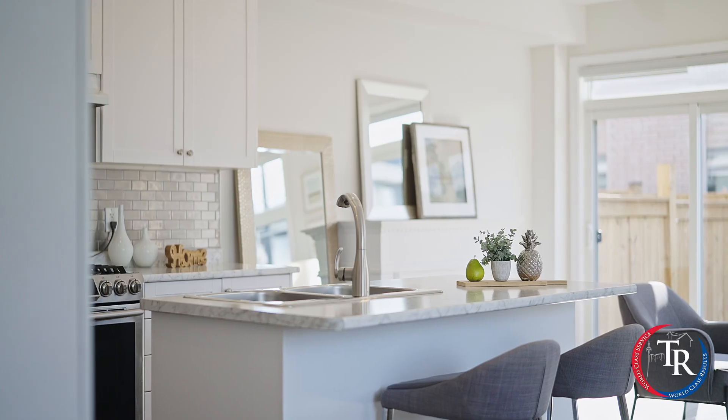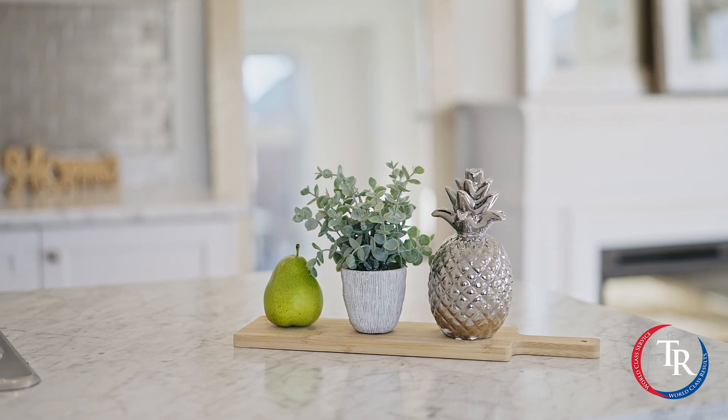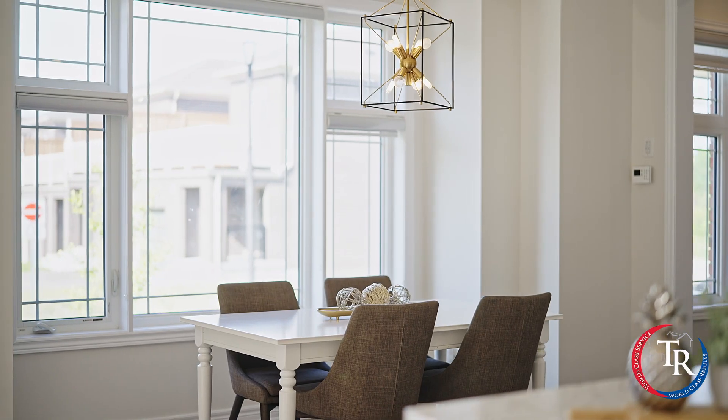Welcome to this wonderful living space. The open concept here with the kitchen, the living area, and the dining room is perfect — it's an entertainer's delight with tons of natural light flowing through the house. It really has an amazing homey feel.